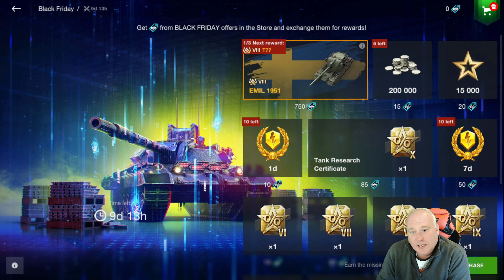There are some other good deals on here. The tank research certificates are good, free XP is good, and premium time is good as well.